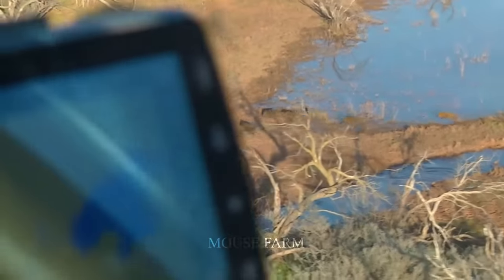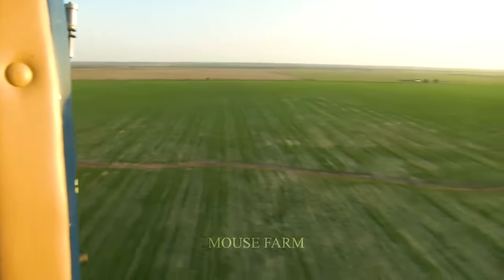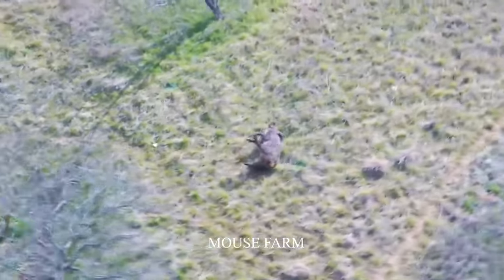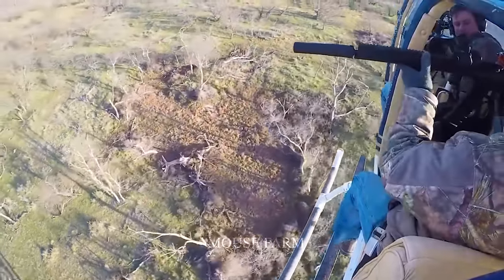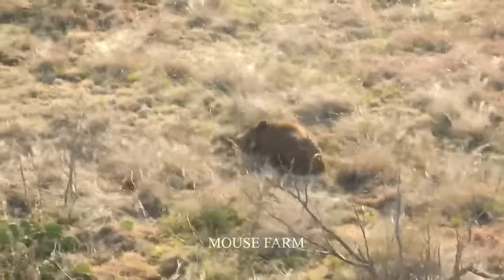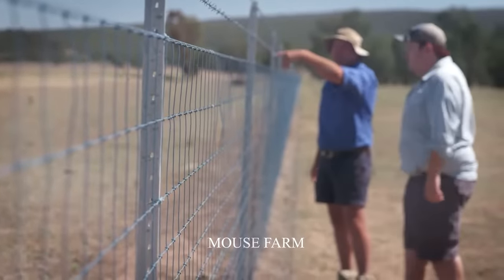Hunting wild boars by helicopter is quite expensive. However, it is safer and allows you to easily search for areas with wild boars. Fences are the most effective measure to prevent wild boars from entering your farm.